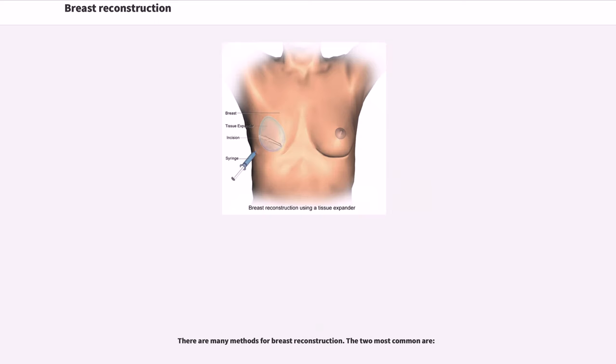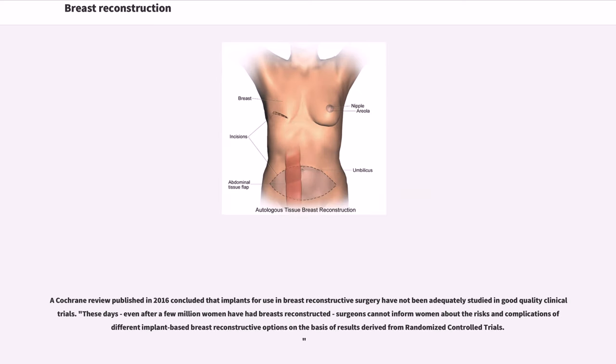There are many methods for breast reconstruction. A Cochrane review published in 2016 concluded that implants for use in breast reconstructive surgery have not been adequately studied in good quality clinical trials. Even after a few million women have had breasts reconstructed, surgeons cannot inform women about the risks and complications of different implant-based breast reconstructive options on the basis of results derived from randomized controlled trials.